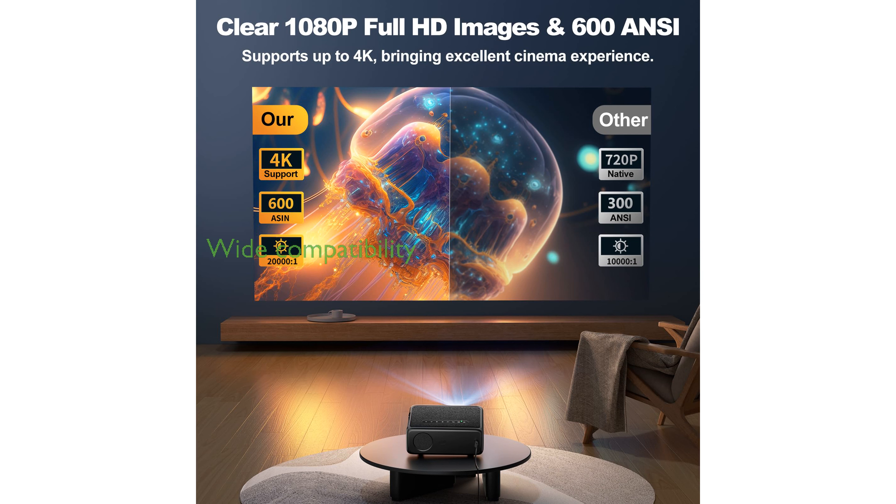Compact and versatile, the LT2 600 projector is compatible with multiple devices and offers extensive ports, making it a perfect portable cinema solution.